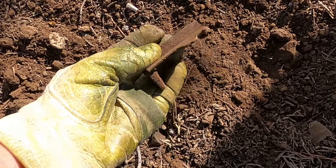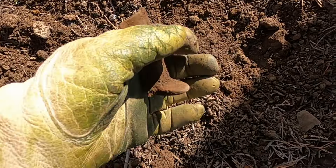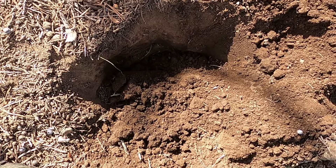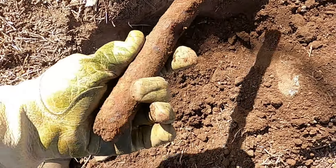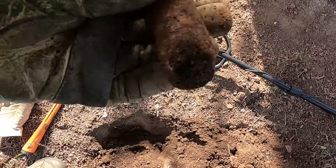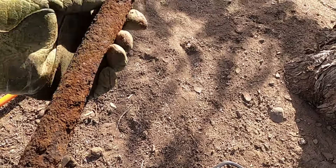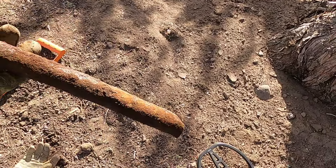Okay, here's my first find. It's an iron single — I don't know what it is. Then I got a big item coming out of the ground. Let's see what it is. Oh my word. That's funny. All right, moving on.